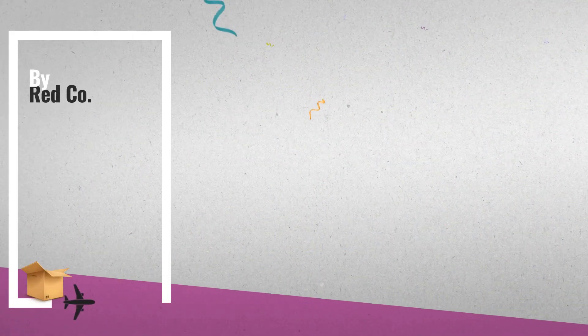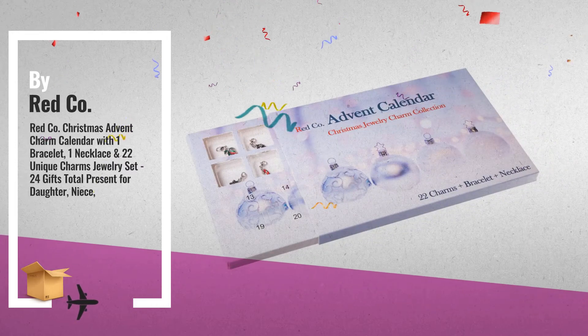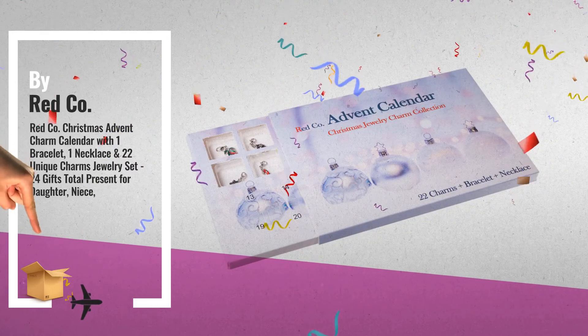Number 5: Celebrate the holiday season with Advent Charm Collection Calendars, by Red Company.